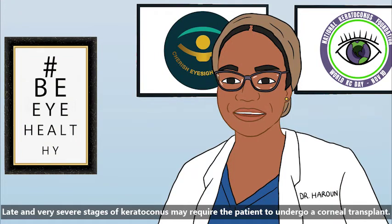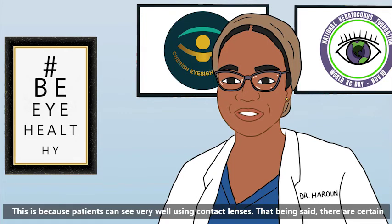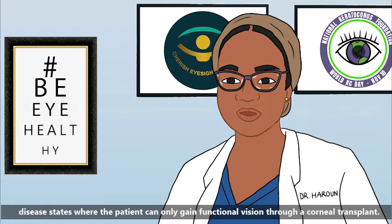Late and very severe stages of keratoconus may require the patient to undergo a corneal transplant. This is a surgical option that involves risk, so we love to exhaust our non-surgical options first. This is because patients can see very well using contact lenses. That being said, there are certain disease states where the patient can only gain functional vision through a corneal transplant.